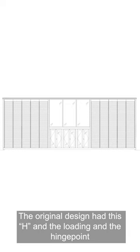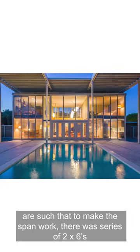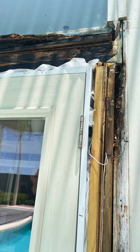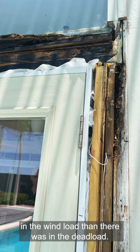The original design had this H-shape, and the loading and the hinge point are such that to make the span work there was a series of two-by-sixes. Instead of being in the normal direction which would take the loading, there was more loading in the wind load than there was in the dead load.